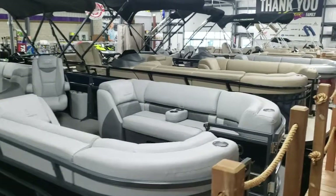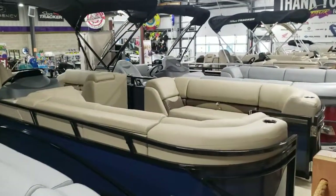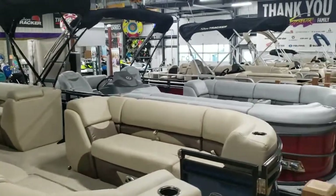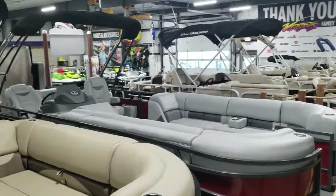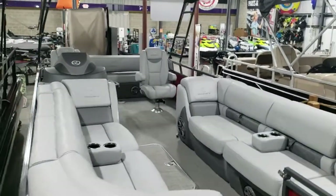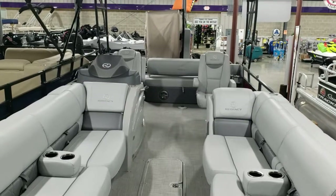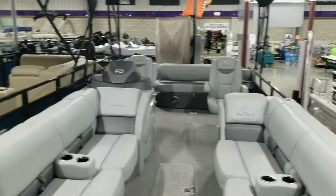If you're looking for a performance luxury tri-toon, give us a call at Vitesnac Power Sports in Richland Center, Wisconsin — 608-647-8808 — or go to our website at www.vitesnac.com.